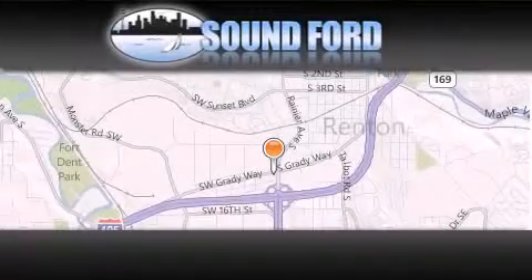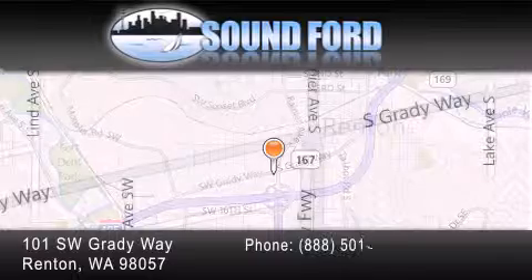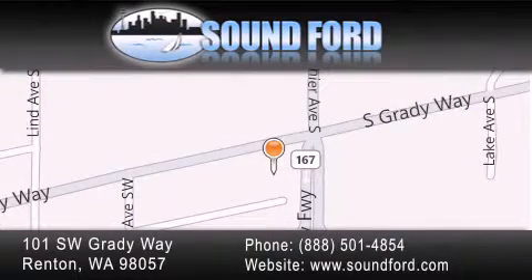Sound Ford is located at 101 Southwest Grady Way in Renton. Our goal is to exceed all of your expectations to ensure that you'll return for future visits. We'll see you next time.